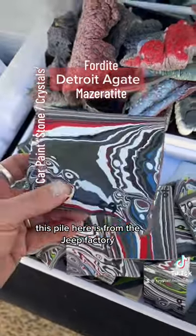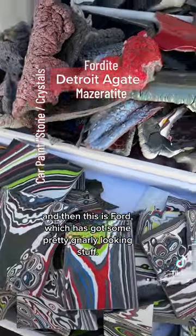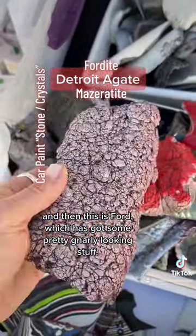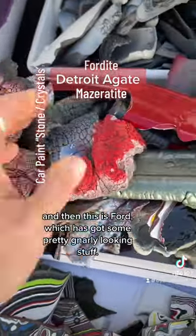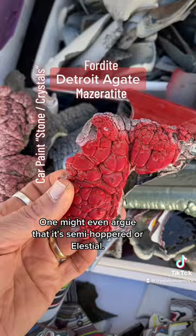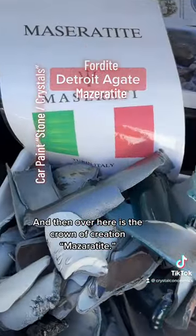This pile here is from the Jeep factory, and then this is Ford, which has got some pretty gnarly looking stuff. One might even argue that it's semi-hoppered or elestial. And then over here is the crown of creation: